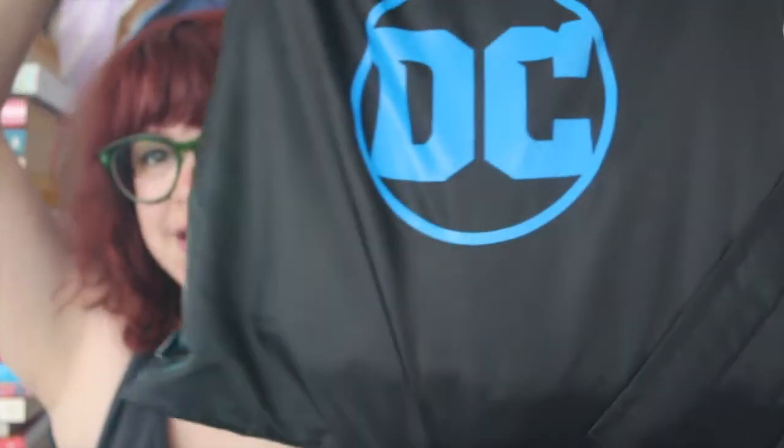This is the dress I wore in the Her Universe Fashion Show — that's from Her Universe. This is from day two of the DC press breakfast — it's a DC reusable tote.